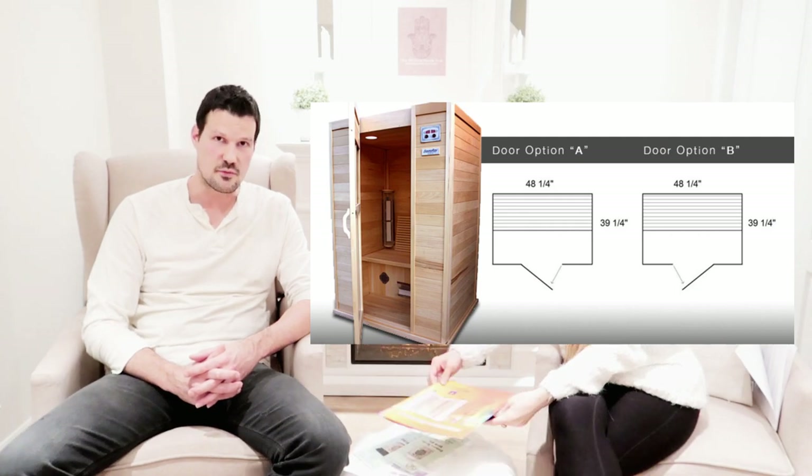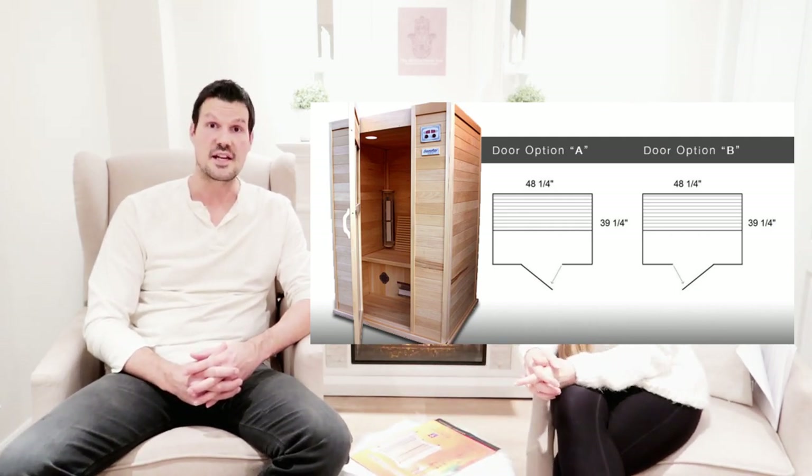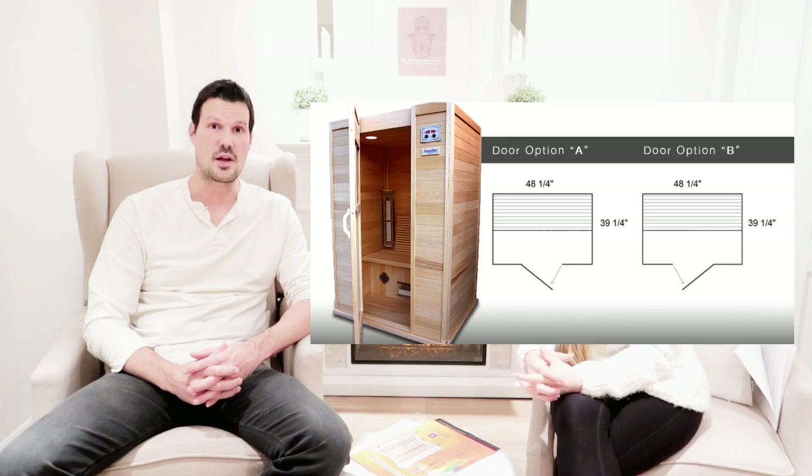I really struggled with lymphatic issues — my legs actually got to almost double or triple their size at one point to where I couldn't even walk. That's what led us to the infrared sauna. We purchased the SaunaRay unit — a far infrared sauna — specifically for that reason. I started deep sweating and it really did help. There were big, big changes for me.